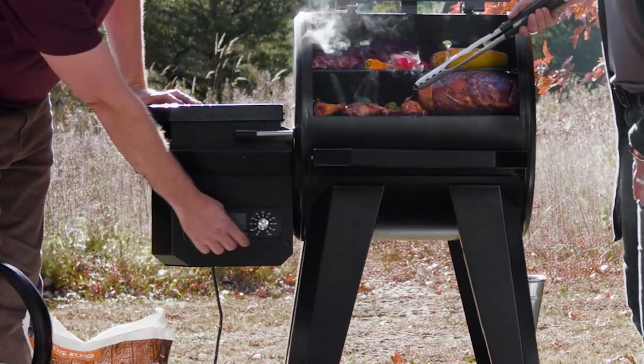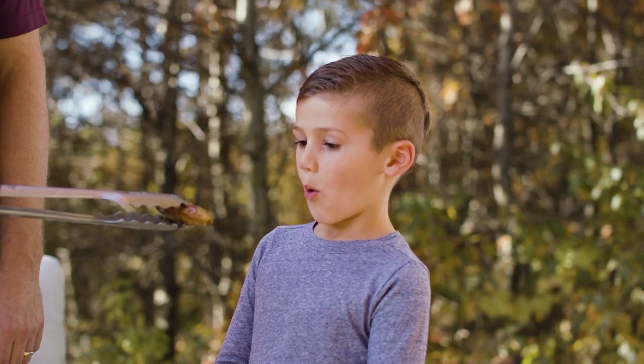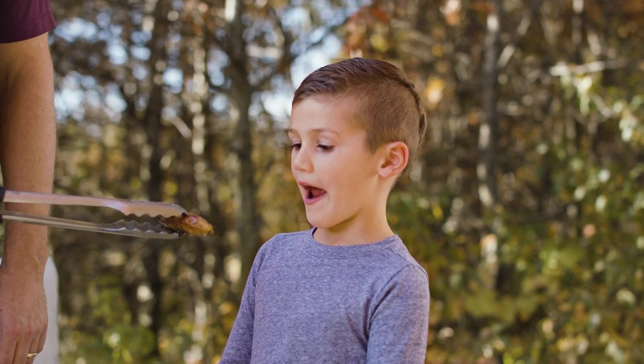Become an instant grill master with the dial-in digital control panel and included meat probe. Inject delicious, smoky flavors into your meals every time.